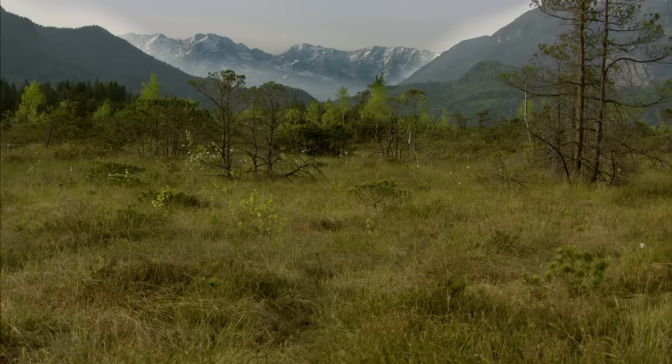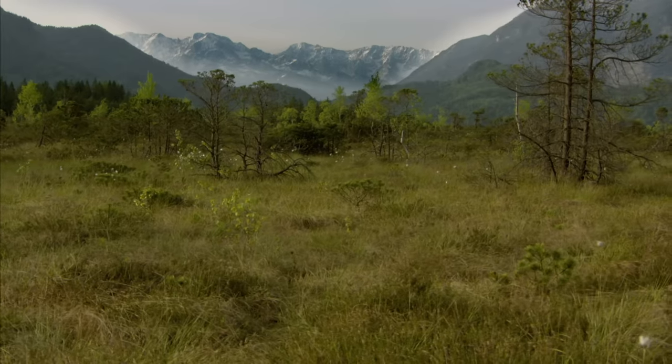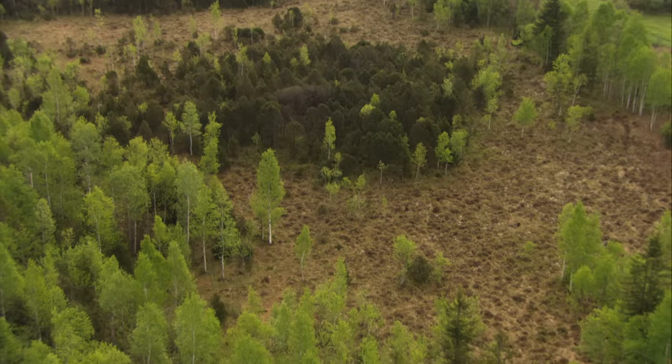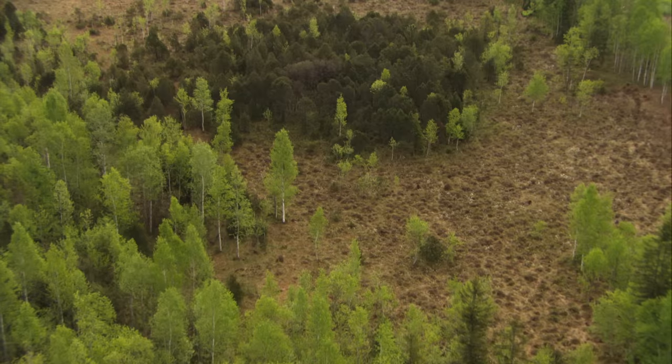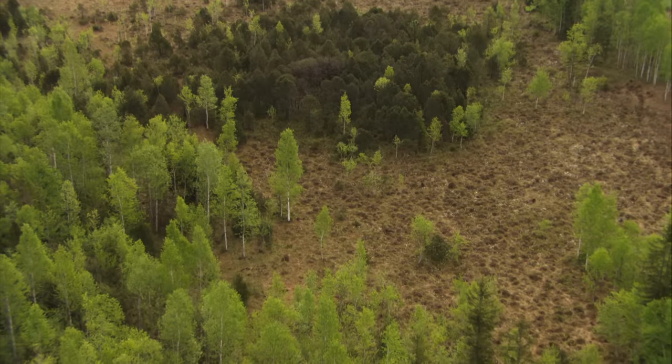Somewhere in the moor, frequently in areas where the terrain is uneven and groups of shrubs grow, is the adder's mating spot. The fighting is far from over here, in this neck of the moor.